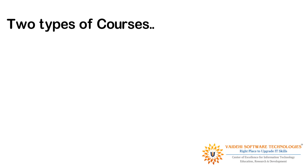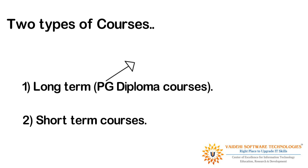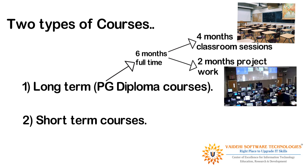Currently we offer two types of courses: long-term or postgraduate diploma courses, and short-term courses. The postgraduate diploma course is a six-month full-time course which includes four months of intensive classroom sessions, followed by two months of compulsory project work which helps implement concepts learnt in classroom sessions in the real world.